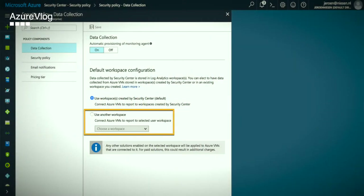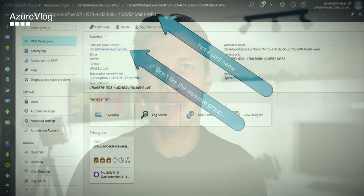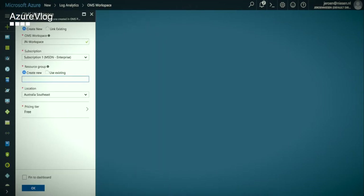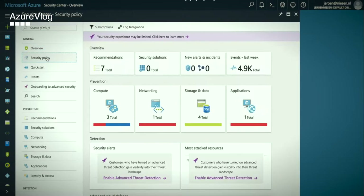Tip number two. If you already have an Operations Management Suite workspace and you want to get started with Security Center, nowadays you are able to select an existing Operations Management Suite workspace. Back in the early days that was not possible and Security Center always created its own workspace. If you don't have an Operations Management Suite workspace running and you want to get started with Security Center, first create the Operations Management Suite workspace. You can put it in the resource group you like, give it the name you like, and later hook Security Center on it.